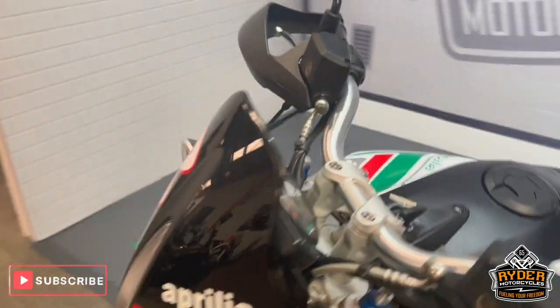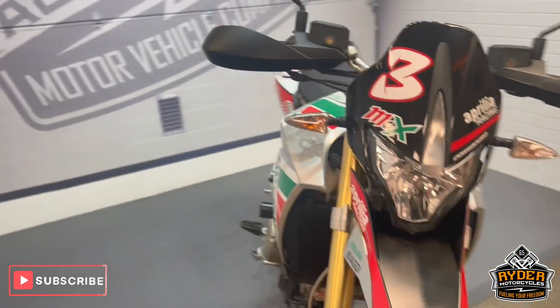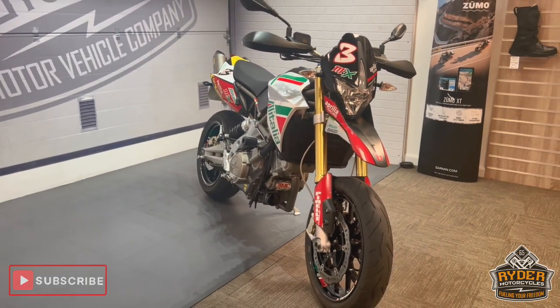Really nice example. If you'd like to know any more about the bike or would like to come and view it, it's at Rider Motorcycles, Castle Road, Sittingbourne.